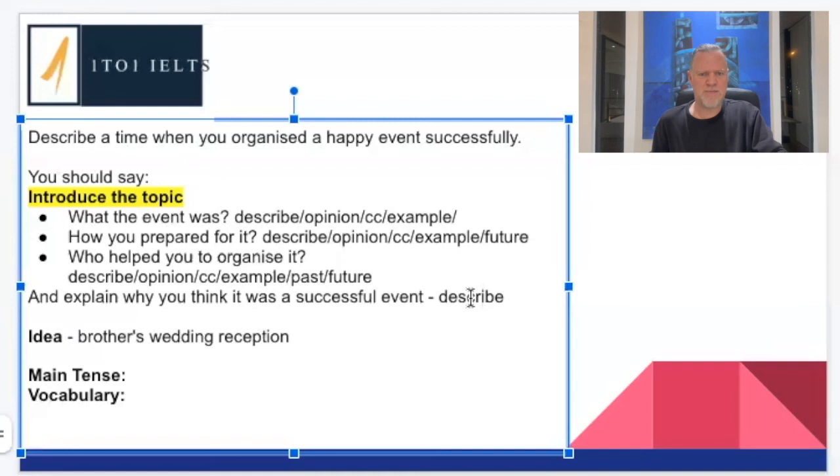When I'm doing this myself, I think writing 'describe, opinion, compare, contrast' for all the bullet points is probably going to take me about 30 seconds. Maybe 5 to 10 seconds to come up with an idea like the wedding reception. Let's say we're at 40 seconds. The main tense — the question says 'describe a time you organized,' so it's in the past. Let's say we're up to 45 seconds, with 15 seconds left.